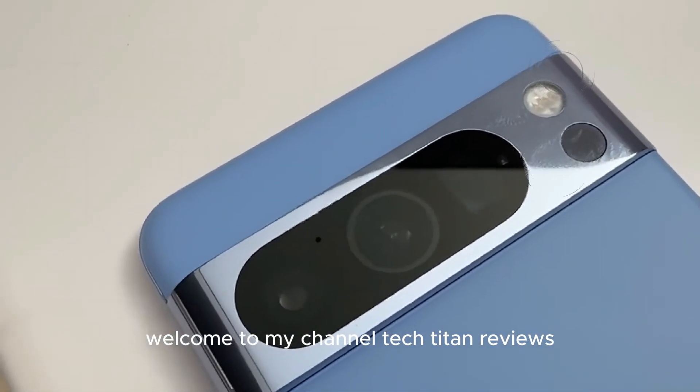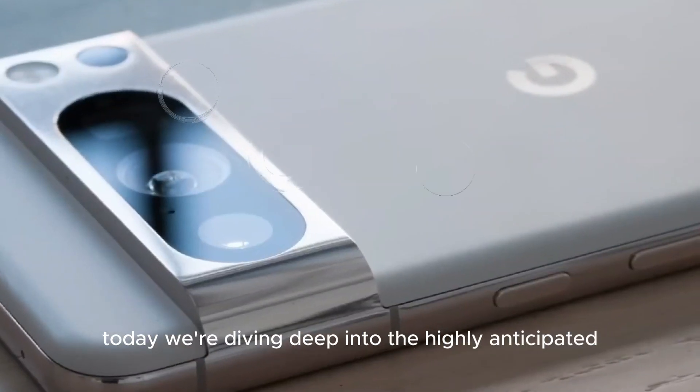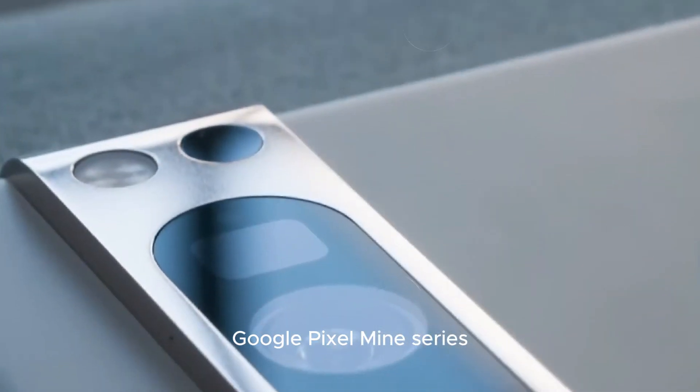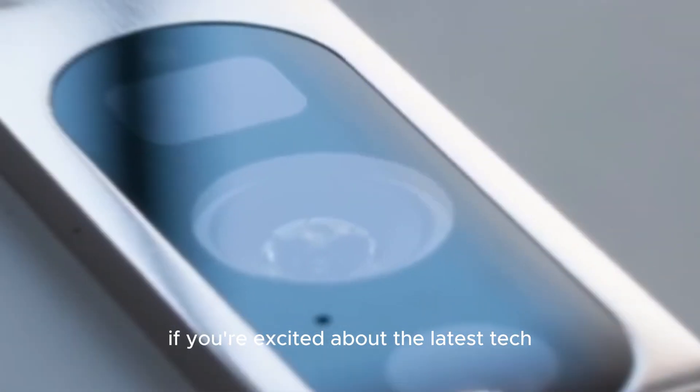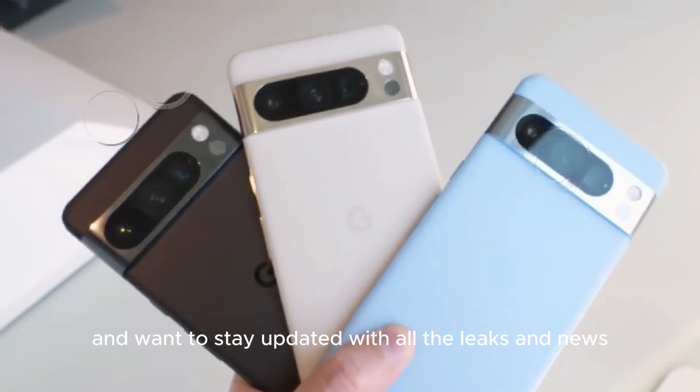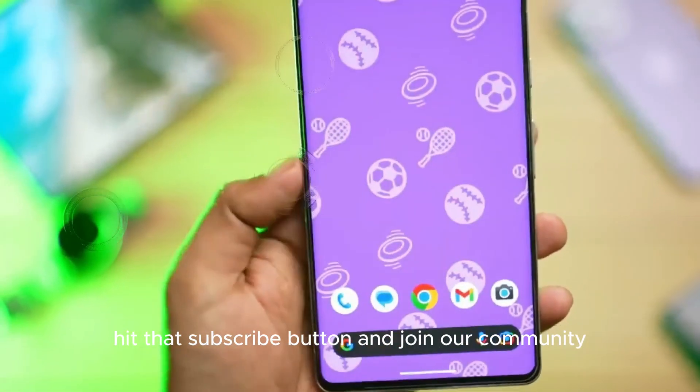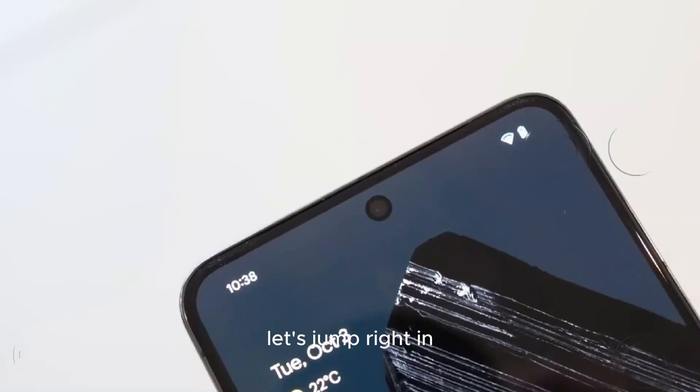Welcome to my channel Tech Titan Reviews. Today we're diving deep into the highly anticipated Google Pixel 9 series. If you're excited about the latest tech and want to stay updated with all the leaks and news, hit that subscribe button and join our community. Let's jump right in.